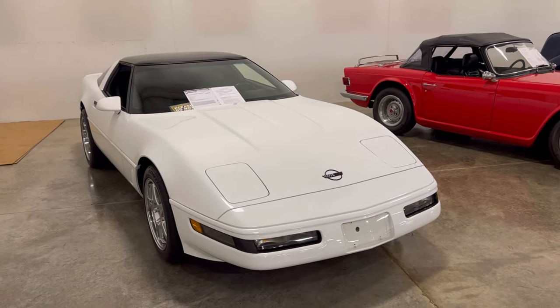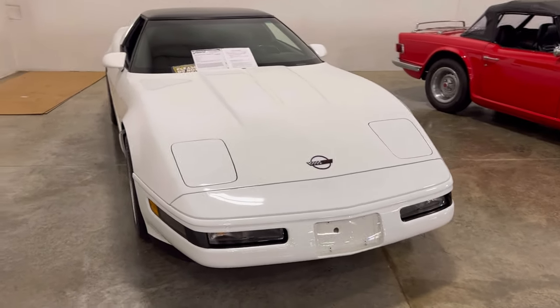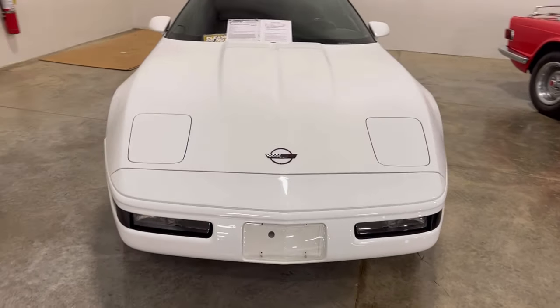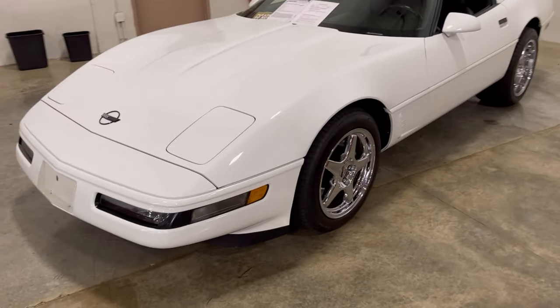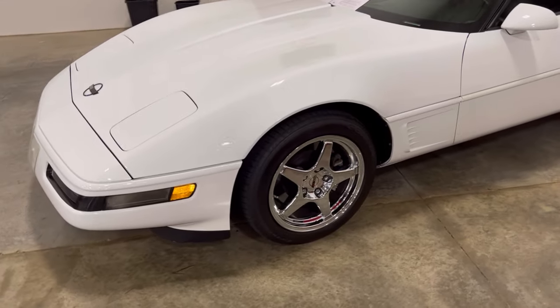Hey guys, we got another car here that I'm gonna take a look at and would like to share with you all. It's a '95 Chevy Corvette — a little change of pace; I don't get to do too many Corvettes, but when I find a nice-looking buy I want to share it. This is a pretty clean car. This thing is white with black interior, it's a six-speed 5.7 liter, and has some nice Corvette rims on here.